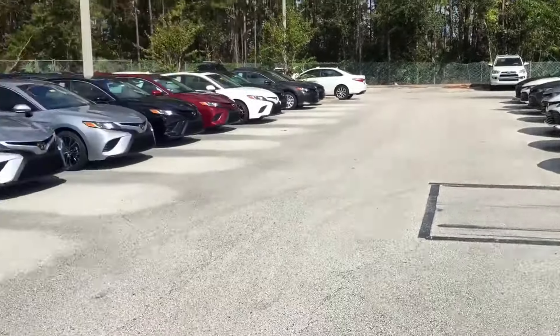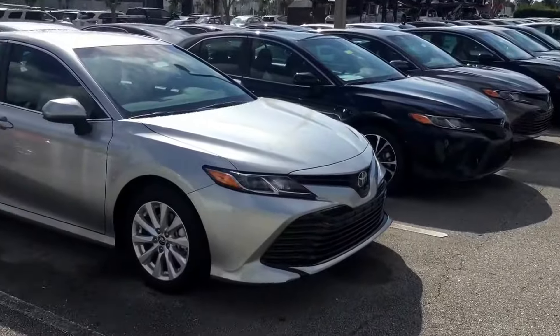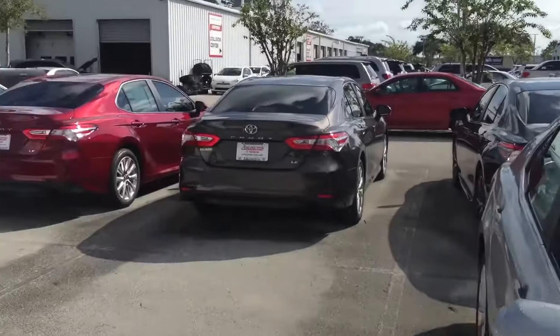So whether it's the LE, the SE, XSE, or the XLE — whatever the right Camry is, we do have them here. I know you mentioned you would like a red one.